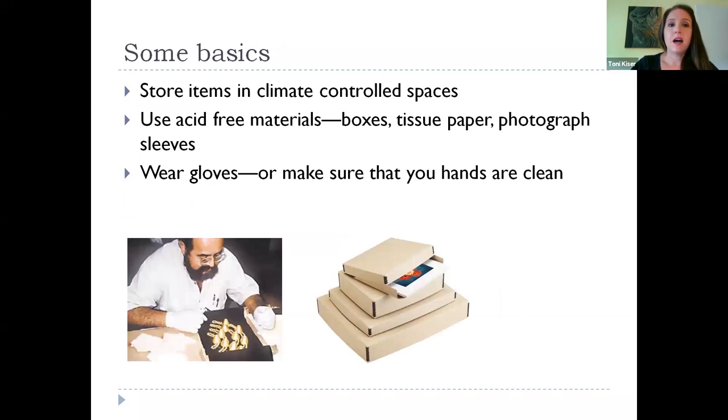Here are the basics: store your items in climate-controlled spaces. If you can, use acid-free materials like boxes, tissue paper, and photograph sleeves. Wear gloves — we often wear purple nitrile gloves now, rather than the older cotton gloves. Or at minimum, make sure your hands are clean and wash them regularly as you're working with your materials.